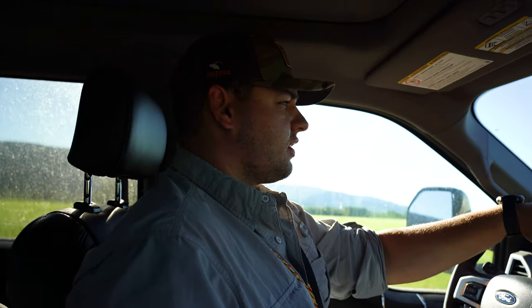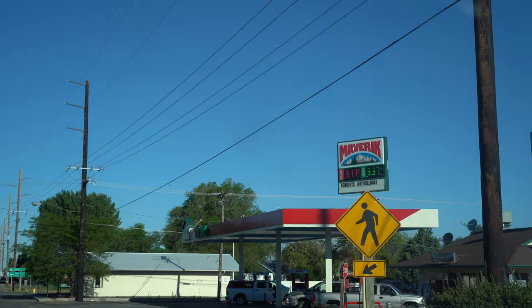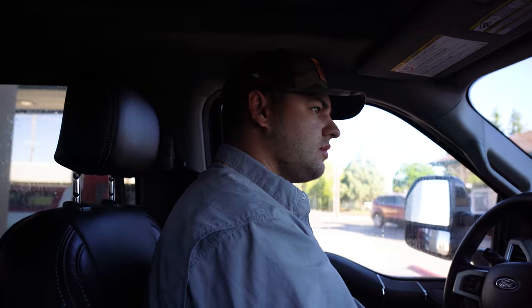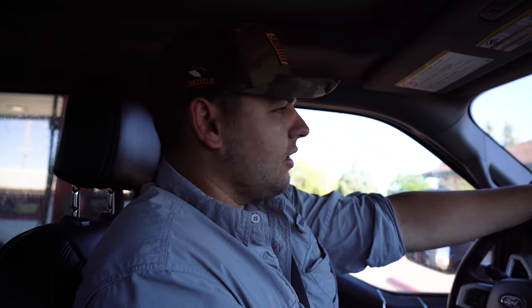But as you guys know, first things first, we gotta stop by and get some coffee. You guys already know Maverick's got the best coffee and breakfast burritos, but I probably wouldn't trust those before going in the boat all day.